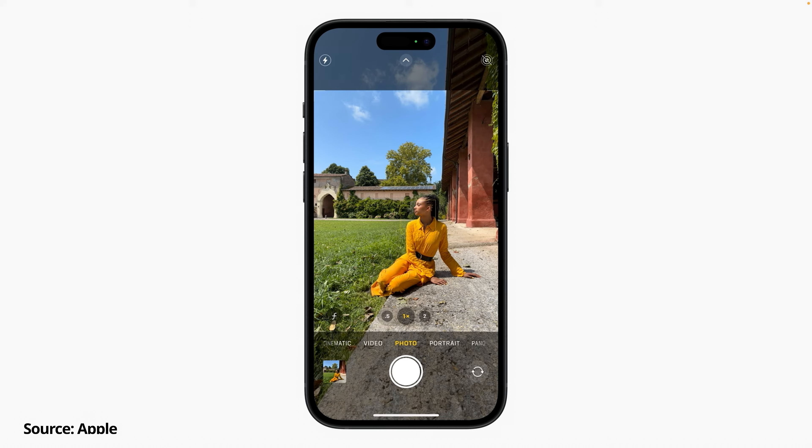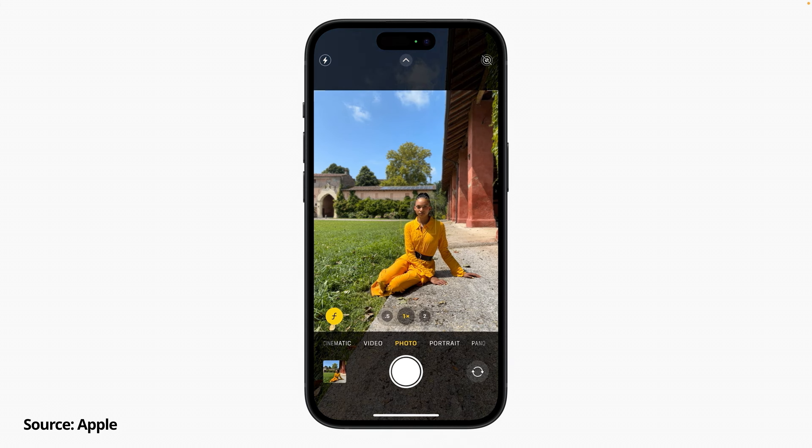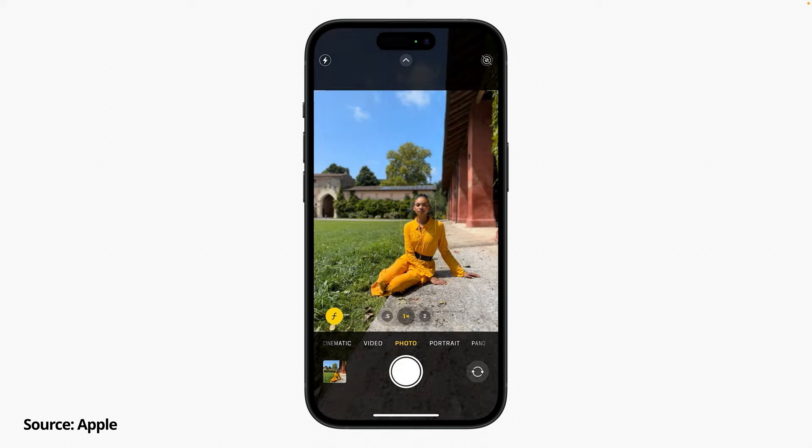Moving on to the next feature: automatic depth detection in regular camera mode. With this feature, iPhone now automatically detects subjects including pet animals, and when it detects these subjects it also captures rich depth information. What this means is that you no longer have to switch to portrait mode to take really nice portrait shots. You can now also change the depth of field and the subject of focus after taking the shot, so you don't have to spend time on composition as you can always adjust it later.